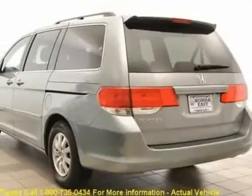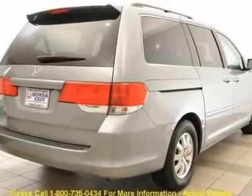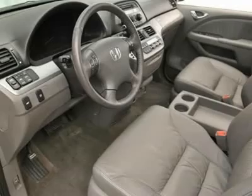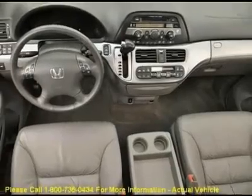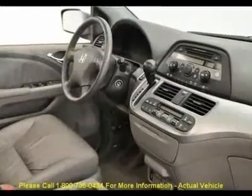Automatic temperature control, delay off headlights, front dual sonar per carat, garage door transmitter, home link, heated door mirrors, heated front seats, illuminated entry, low tire pressure warning, occupant sensing airbag, outside temperature display.